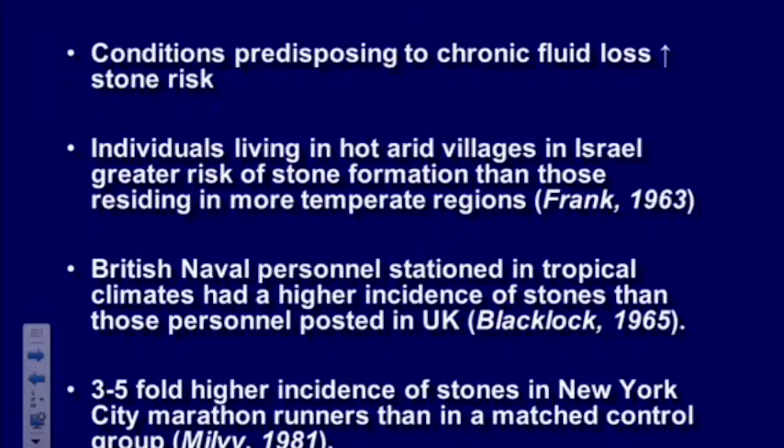Conditions that predispose to fluid loss are also strongly associated with stones. A study in Israel compared hot, arid villages to temperate areas — those in hot, arid villages made more stones. British Navy personnel stationed in the tropics made more stones than those back in the UK. Marathon runners had three to five times higher incidence of stones compared to matched controls.